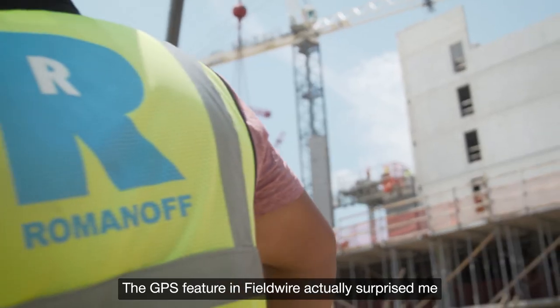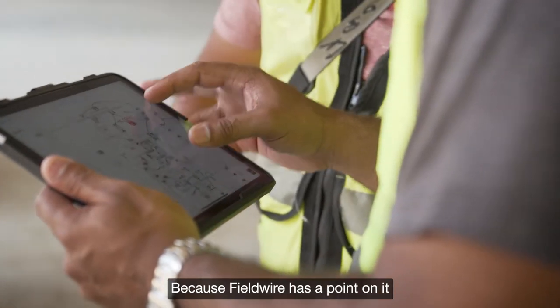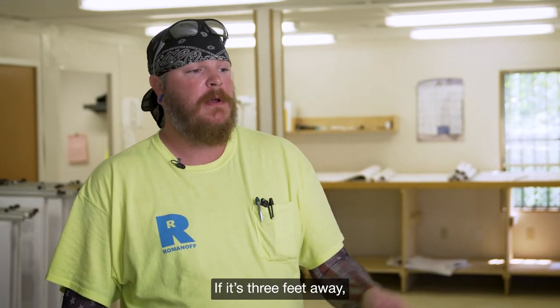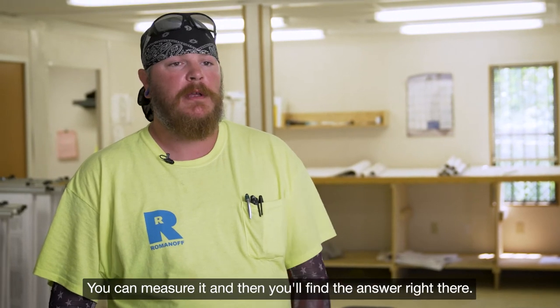The GPS feature in Fieldwire actually surprised me because of how accurate it can be. Fieldwire has a point on it where you can pull up a measurement and locate it. If it's three feet away and you know you're in a roundabout area of the GPS section, you can measure it and find the answer right there.